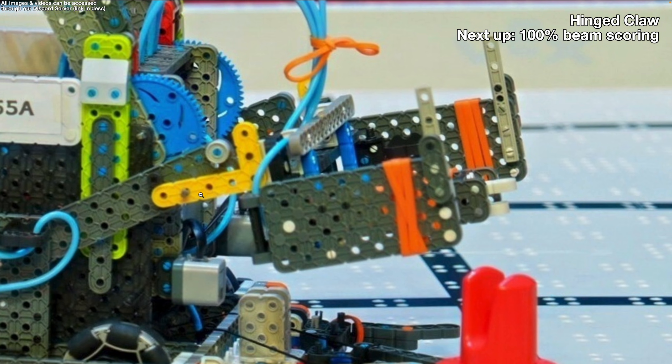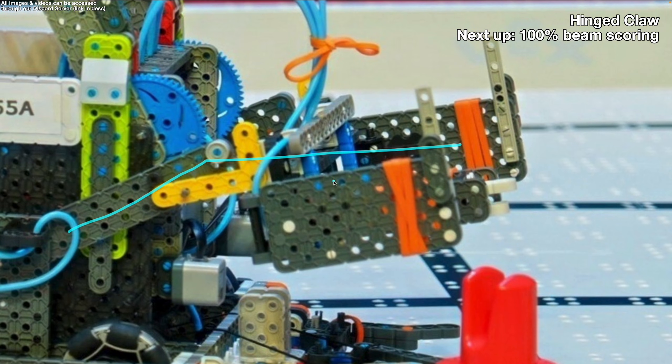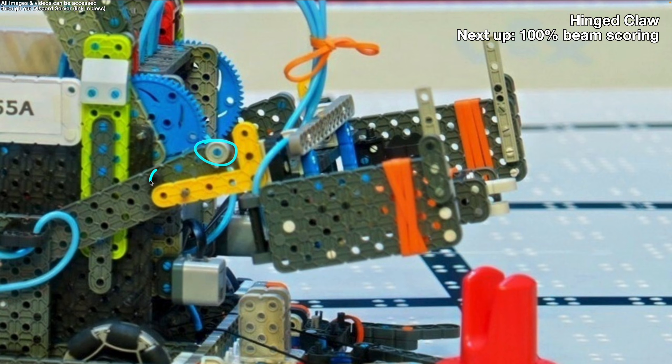Zooming in a bit, we can see they actually have a hinge on their claw. Although it's not as obvious as the last robot we reviewed — the Macau robot — it still gives them a really big advantage. You can see it's tilted, and they have a pivot on this pin right here, with a 3x5 L-beam holding their entire front claw structure. What's really special about this hinged claw is that instead of using rubber bands, which are inconsistent, they're using hard stops. These two hard stops prevent the claw from swinging too high or going too low.